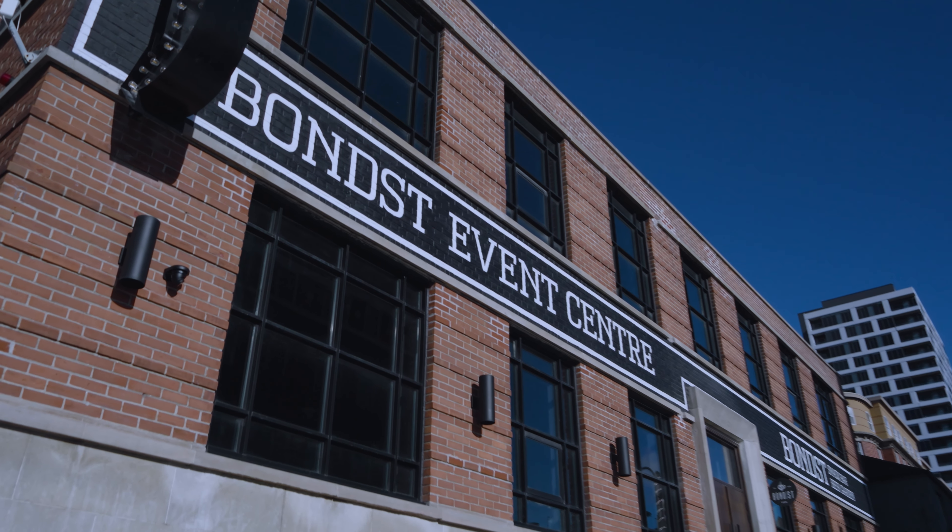Welcome to Bond Street, located in Oshawa, Ontario. We are a multi-use venue.